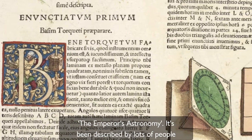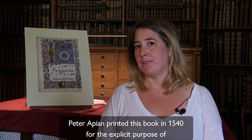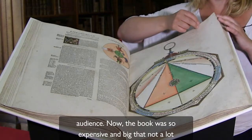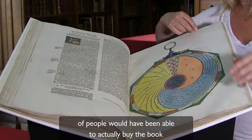It's been described by lots of people as one of the most beautiful scientific books ever printed. Peter Appian printed this book in 1540 for the explicit purpose of making this astrological knowledge accessible to a wider audience. Now the book was so expensive and big that not a lot of people would have been able to actually buy the book themselves.